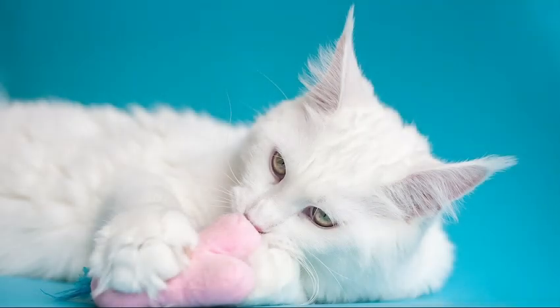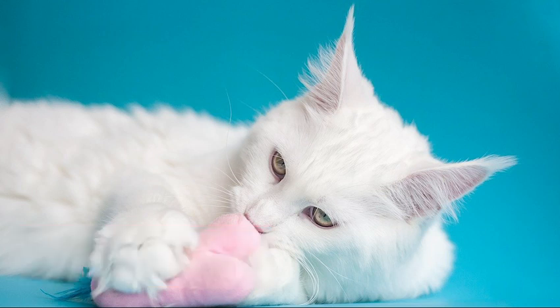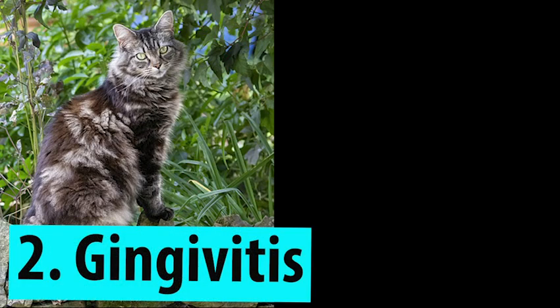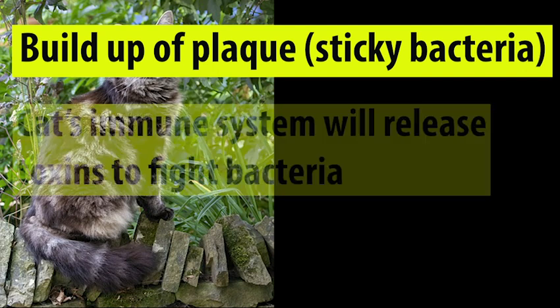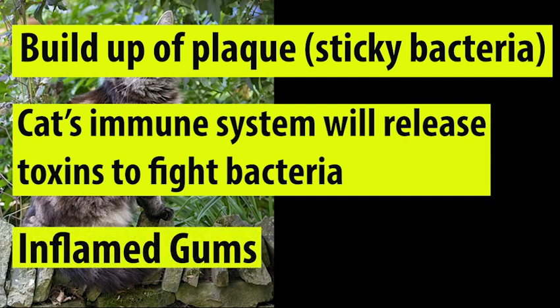Looking at the stages in greater detail: halitosis occurs when a cat eats and food residue becomes trapped between their gums and teeth. The residue interacts with bacteria naturally living in the cat's mouth and rotting begins, releasing an offensive odor — so halitosis is essentially characterized by smelly breath. The second stage, gingivitis, occurs when there is a build-up of plaque — a sticky bacteria — on the surface of a cat's teeth. The cat's immune system tries to remove this plaque by releasing toxins, which causes the Maine Coon's gums to become inflamed.